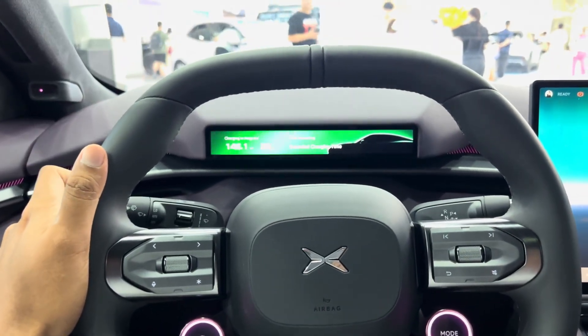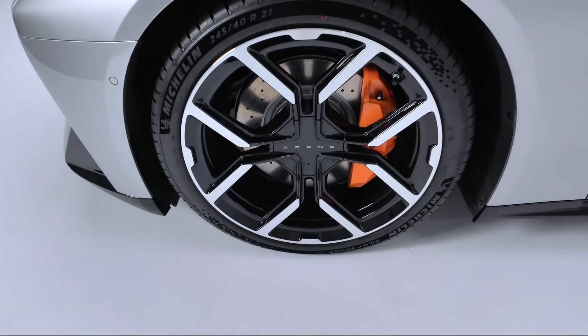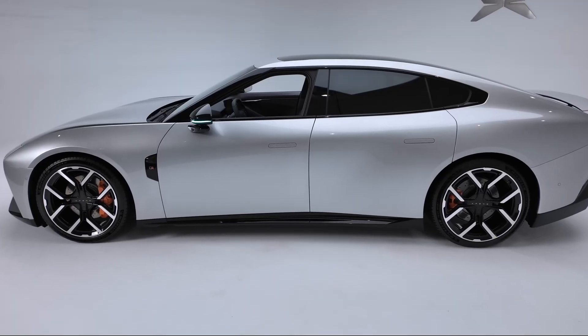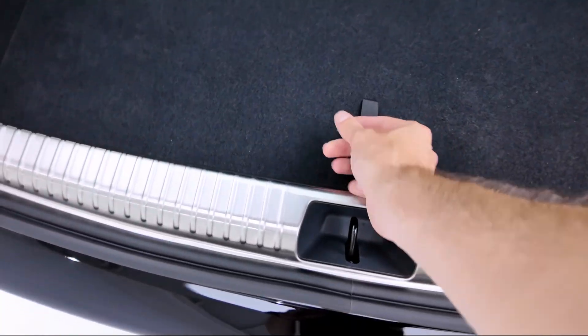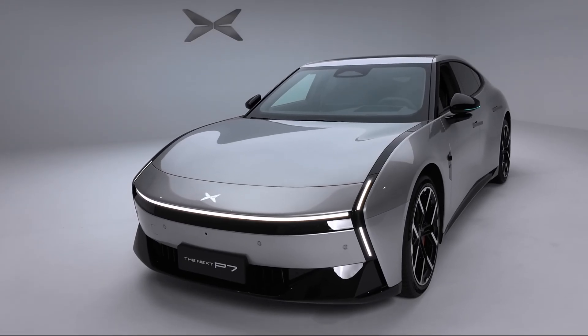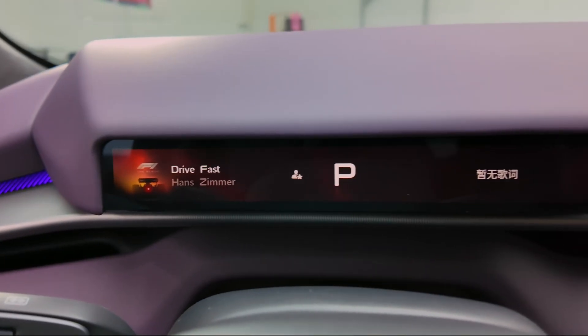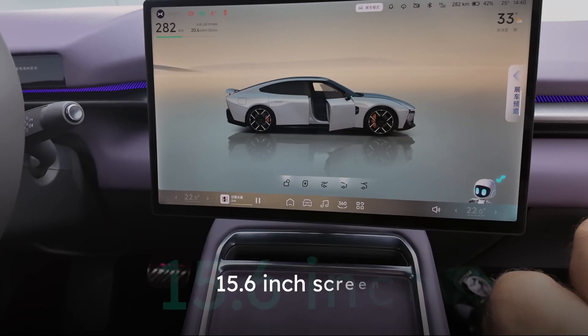P7 uses Brembo brakes to prioritize the safety of everyone in the cabin — a name for performance you can trust. With an electric tailgate, heated multifunctional steering wheel, wireless charging, and speakers built into the driver's headrest, life on the road is made easier. Keep all your devices ready with P7's four USB ports and 12V plugs.